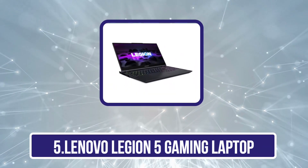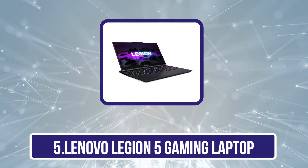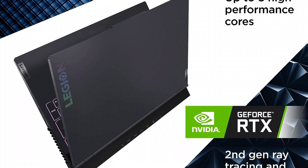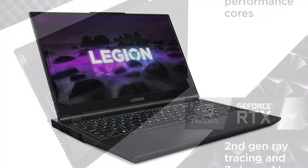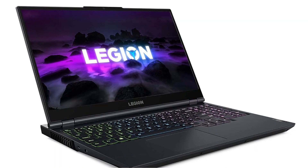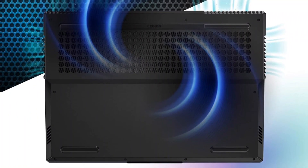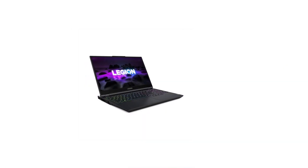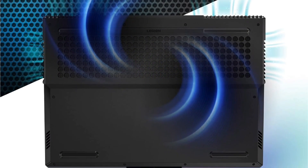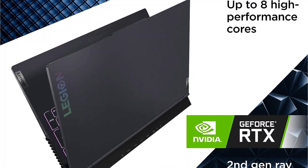Our last choice is the Lenovo Legion 5 Gaming Laptop. Lenovo stands out as another strong choice alongside Asus, Apple, and others. The Legion 5 suits those seeking a powerful device, perfect for handling demanding programs like Adobe Creative Cloud apps. Priced competitively, it delivers solid performance with its AMD Ryzen 7 5800H 8-core CPU, 16GB DDR4 RAM, 512GB SSD, and NVIDIA RTX 3050Ti 4GB GPU. Designed for gaming, it sports a 15.6-inch FHD IPS 165Hz display offering accurate colors, and comes with a 1-year warranty.